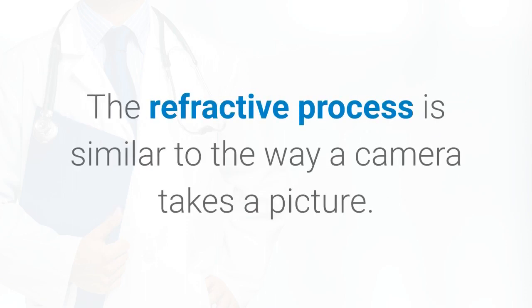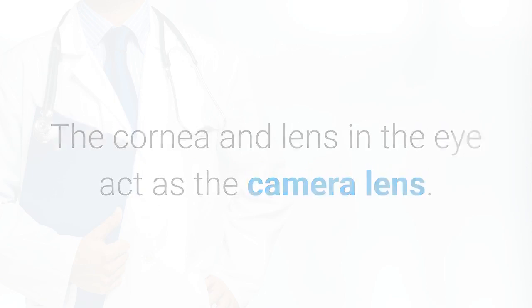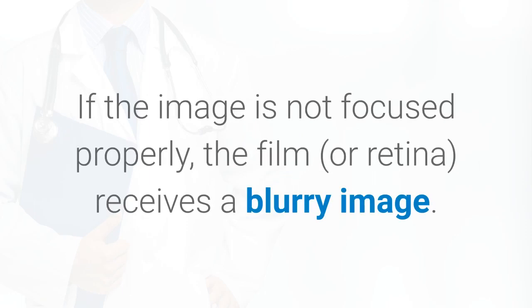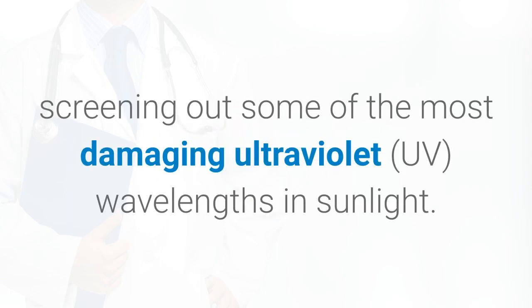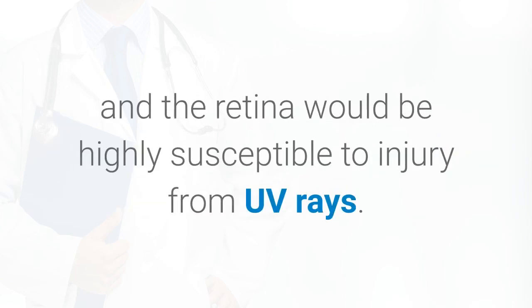The refractive process is similar to the way a camera takes a picture. The cornea and lens in the eye act as the camera lens. The retina is similar to the film. If the image is not focused properly, the film receives a blurry image. The cornea also serves as a filter, screening out some of the most damaging ultraviolet wavelengths in sunlight. Without this protection, the lens and the retina would be highly susceptible to injury from UV rays.